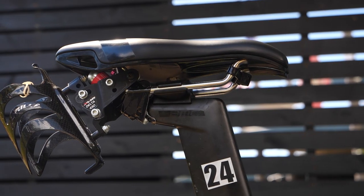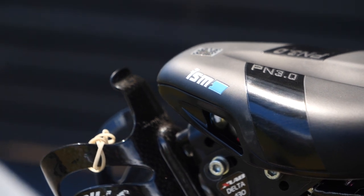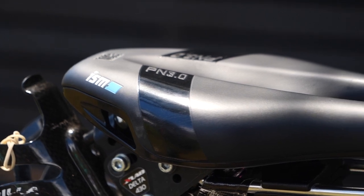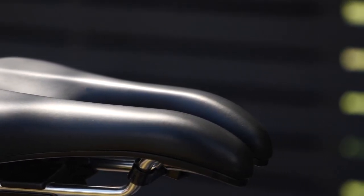The only final thing is the saddle. She's got the ISM PM 3.0 saddle and she's actually put a cable tie around the front — not the first time we've seen that — just to pull the front end a little bit closer together to perfect it for her.